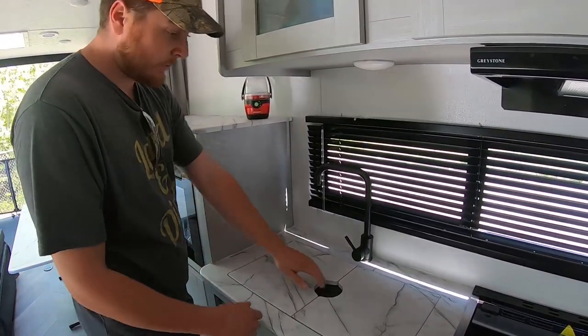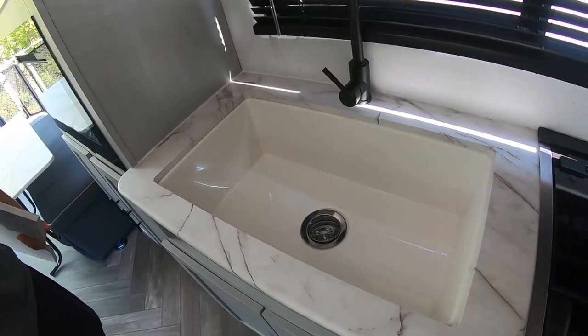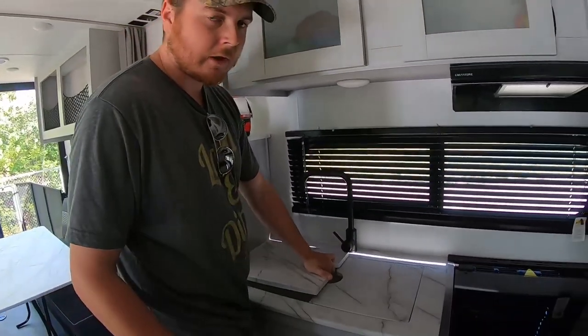This sink is pretty standard for an RV — it has an additional countertop that fills in above the sink. When you look at the actual sink, I mean, the sink in my apartment isn't even that big. It's quite a large sink — a lot of room.